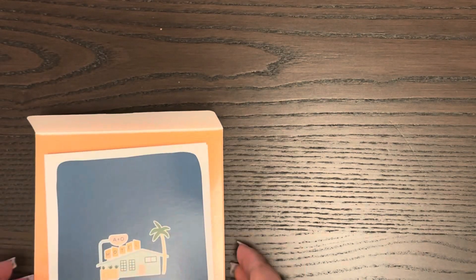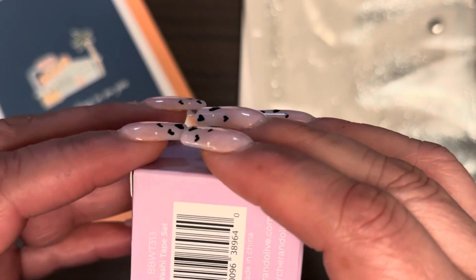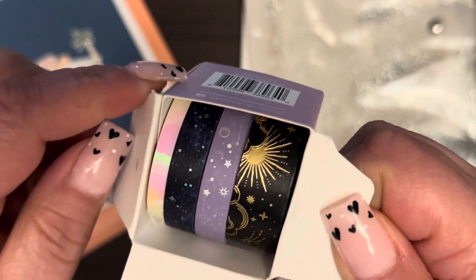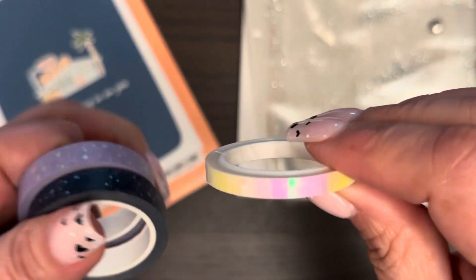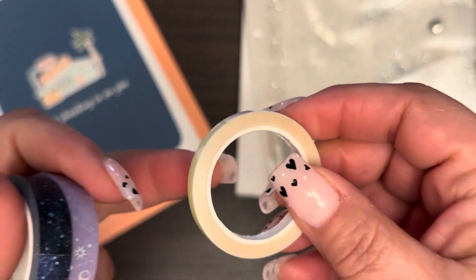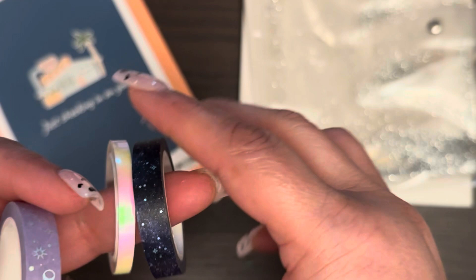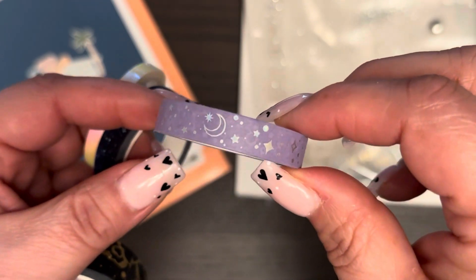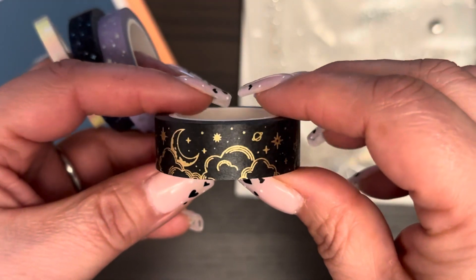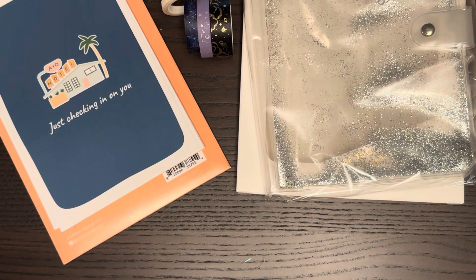As part of the bundle it looks like I got some washi tapes too — because this girl needs more washi tapes in her life. This one is really cute — it's like a celestial theme. I like this one. Then there's one with blue foil, like the sky, like the Milky Way — so cute. And then there's hollow moons and stars. And the last one is just like the moon and clouds with planets. Very cute — I don't think I have anything like that.